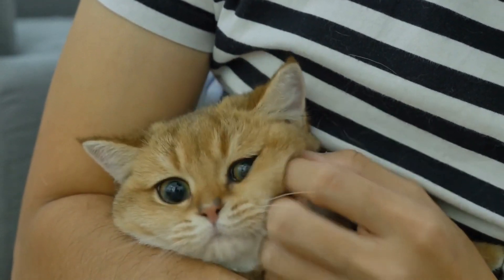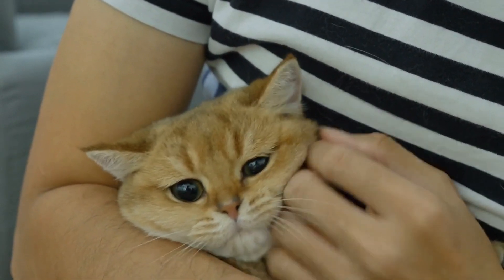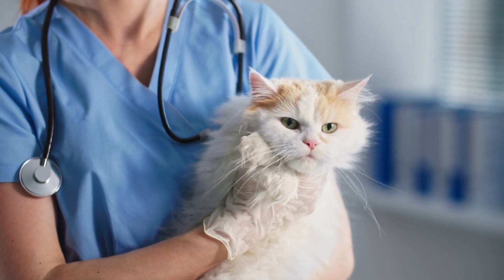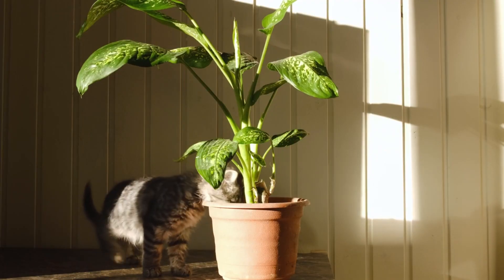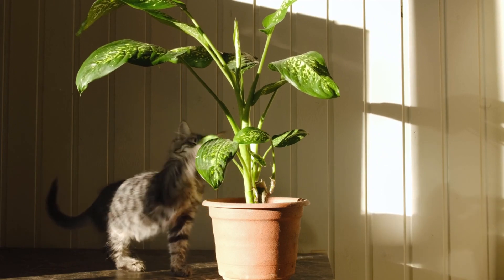Cats are beloved members of our families, providing companionship and joy. However, like any pet, they can face health challenges. One common issue is worms, which can affect cats of all ages.